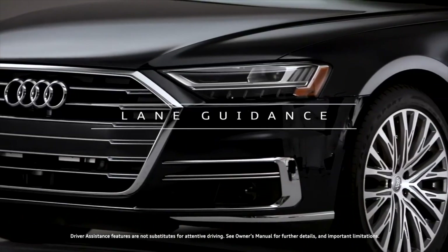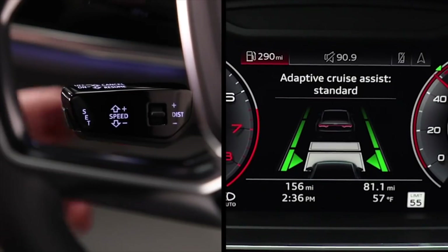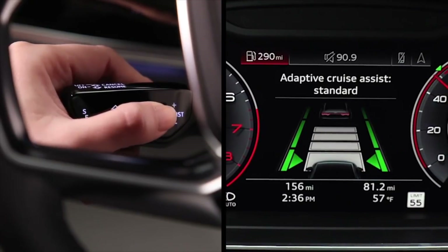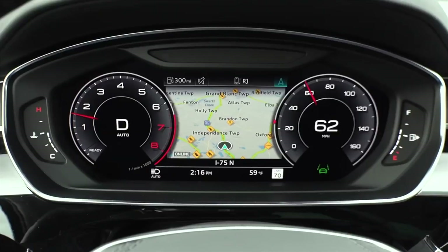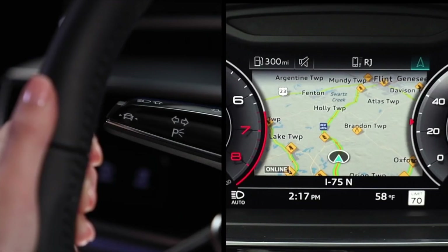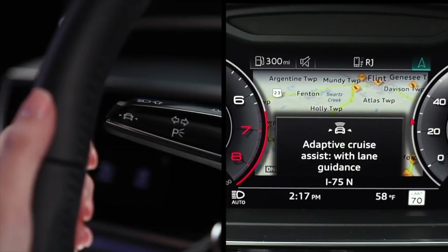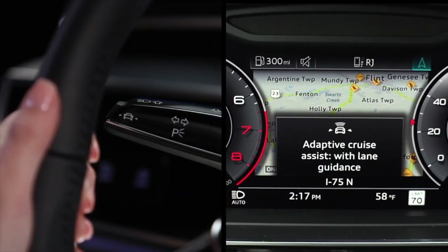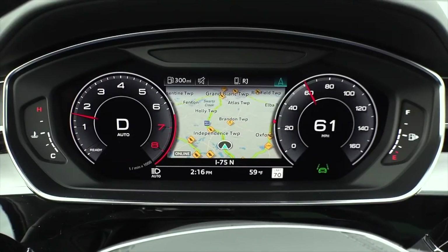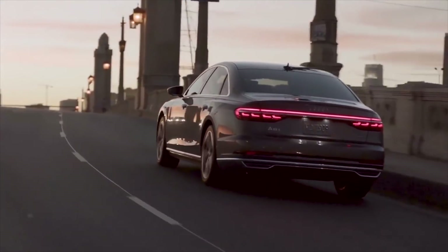Lane Guidance works in conjunction with other available features, such as Adaptive Cruise Assist, and is independent of Lane Departure Warning. Adaptive Cruise Assist must be active for Lane Guidance to function. Activate or deactivate Lane Guidance by pressing the button on the end of the turn signal stalk. While active, Lane Guidance provides steering input to assist with keeping the vehicle in the center of the lane, within the limits of the system's abilities.